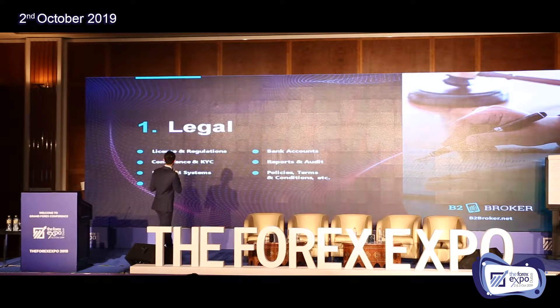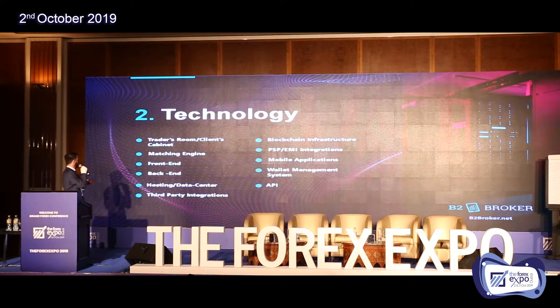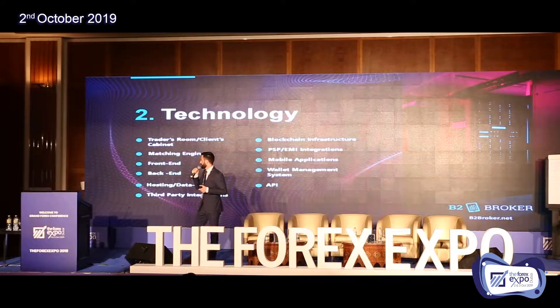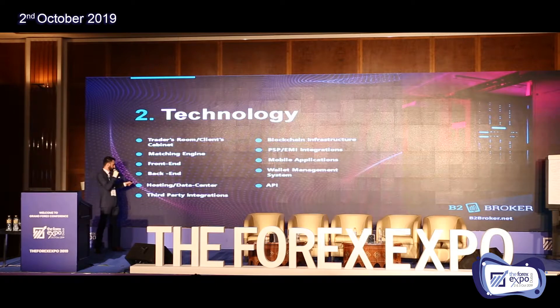Next is technology — this is the core of the business. You need a high-tech platform and system. Technology starts from the trader's room or client cabinet, which is the entrance portal for your clients to get into your system. You then need a matching engine, front end, back end — all hosted in a data center. Later you can integrate third-party services such as a call center to save all calls from your sales department.